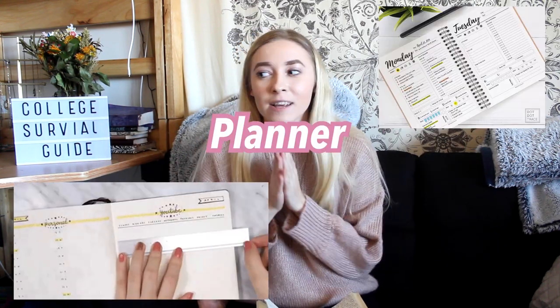The first thing that you need to have is a planner. If you did not have a planner in high school, this is the time to get one because everyone needs a planner in college. There are just so many assignments, rehearsals, extra activities — so many things you are juggling — and it is not possible for you to remember everything. So make sure that you get a planner.